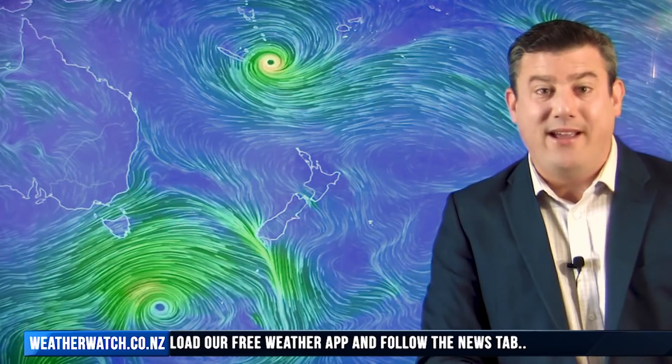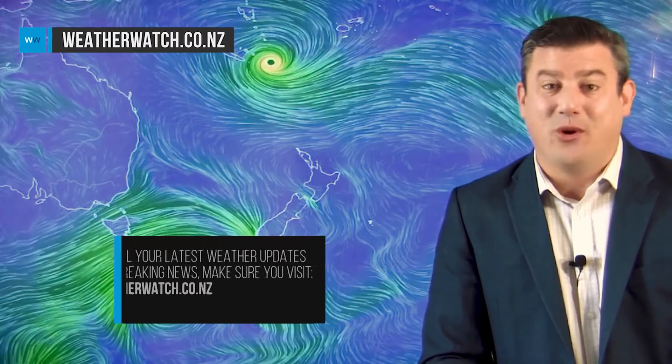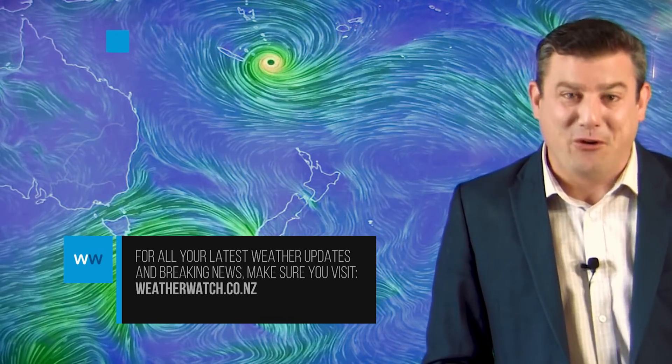That's all from me for this week. At weatherwatch.co.nz and through our free app we'll be having updates across the weekend — news updates, graphics, and tracking — and then Monday and Tuesday next week we'll do more detailed weather videos. Have a great weekend; enjoy the settled weather if you've got it, because it might not last too much longer!